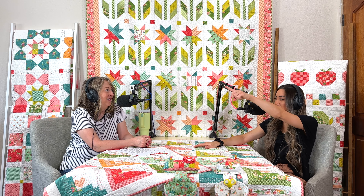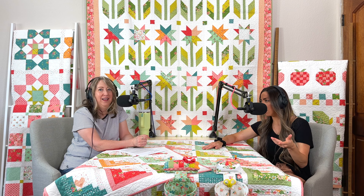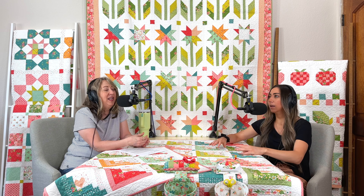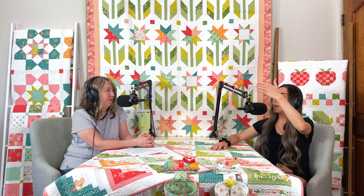Chelsea notices Sherry has switched out the quilt in the background — it's the Moda Love quilt made in Strawberry Lemonade. That quilt was on the cover of the Moda catalog and there have been many questions about it on Instagram. It's a free Moda pattern — link will be in the description.